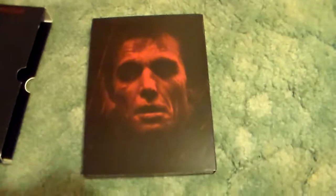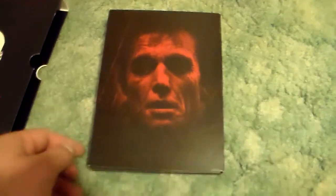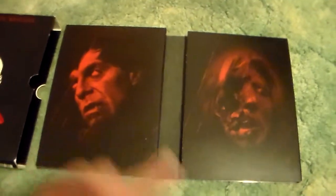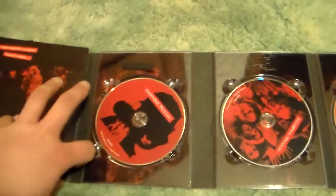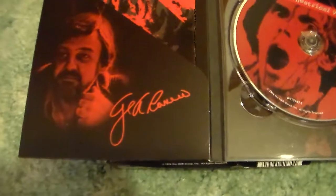Pretty cool. You got some pictures from the movie there. There's Roger when he turns. Now there's Flyboy. This is awesome — I love this edition. Really cool. It unwinds like this. You get four discs and this little comic. There's George Romero right there.